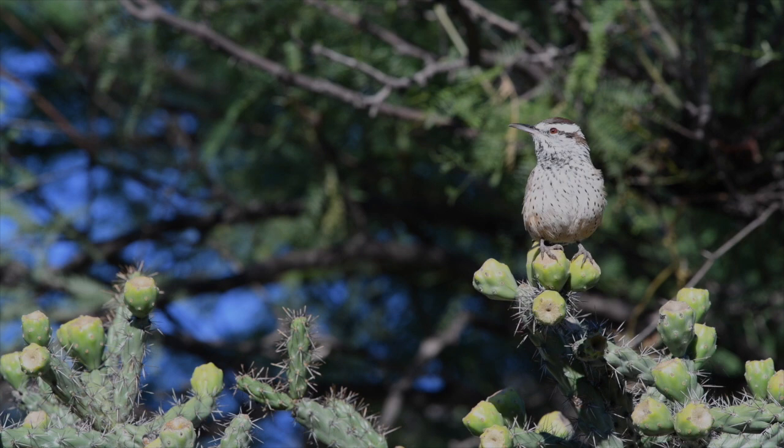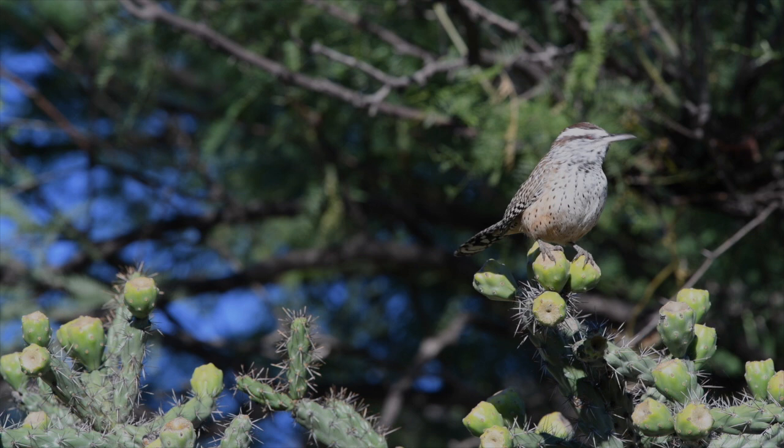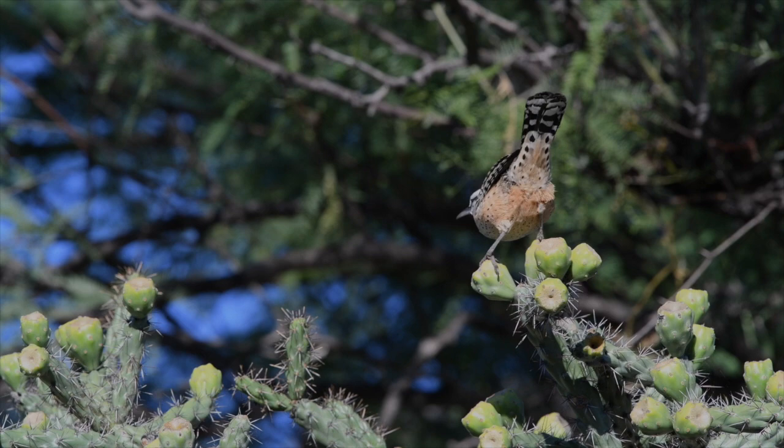Cactus Wrens measure about eight and a half inches from head to tail, and you can't tell the difference between the male and the female by appearance — they both look alike. They don't migrate, so we're lucky to have them with us all year round.